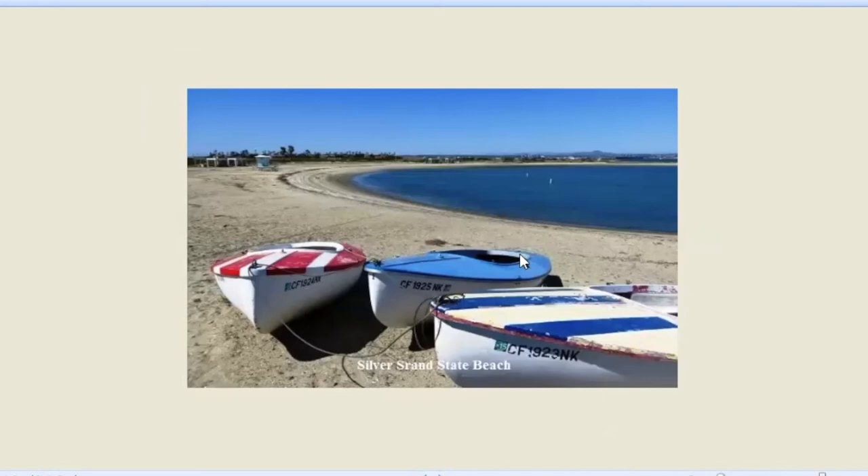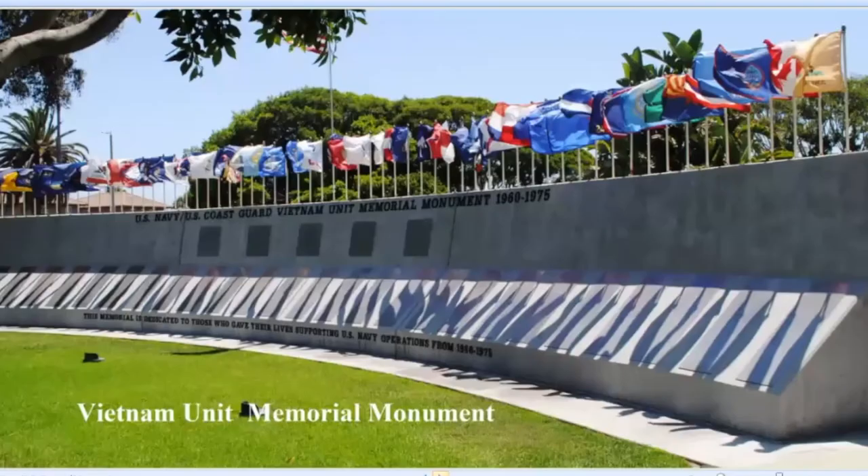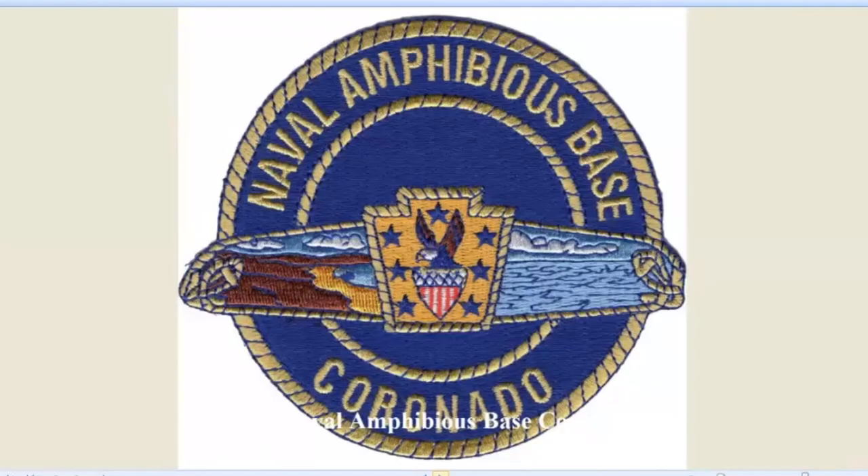We're all familiar with the Silver Strand on the Pacific side, but on the bay side, Silver Strand State Beach has a great beach and a lot of good things to do. And here's the Vietnam Memorial Unit — this is to the Coast Guard and Navy that fought in Vietnam, like the swift boat guys. It's a very, very touching memorial. But to get to it, you have to be Navy to come in and see it, so it's sort of a private Navy memorial. If you do have somebody in the Navy who can get you in, it's well worth going over to look at.